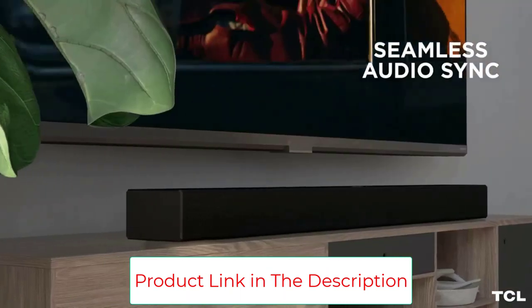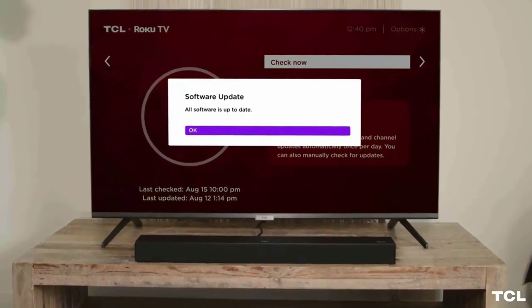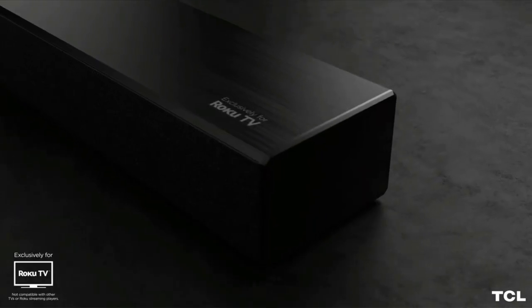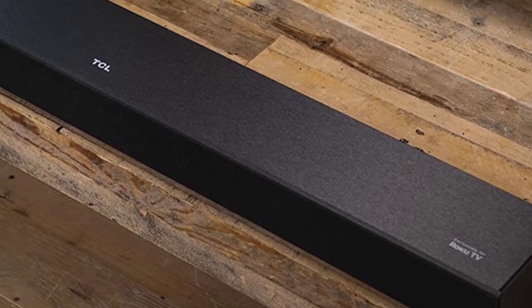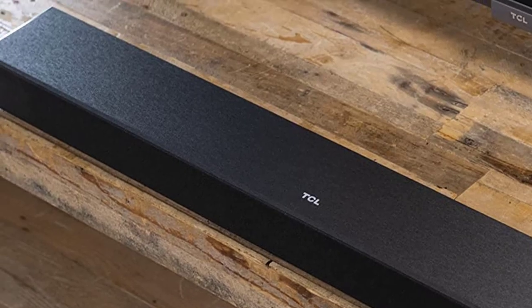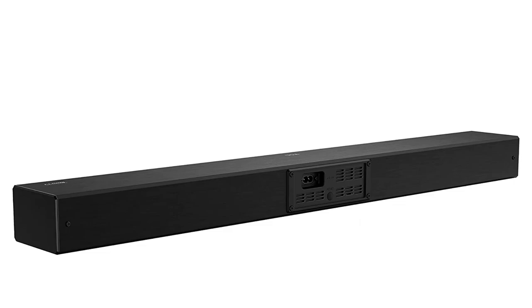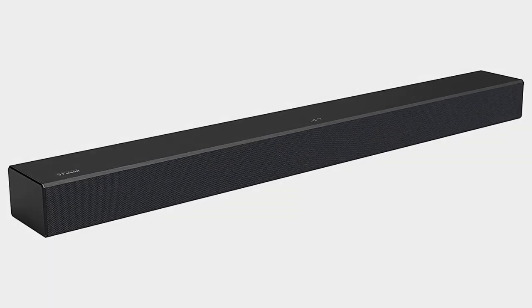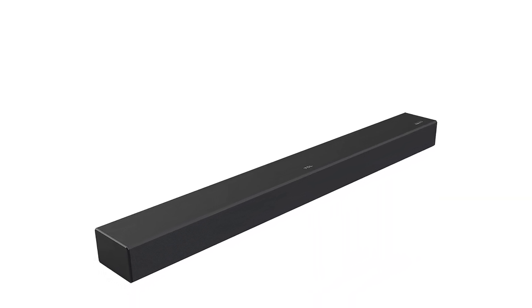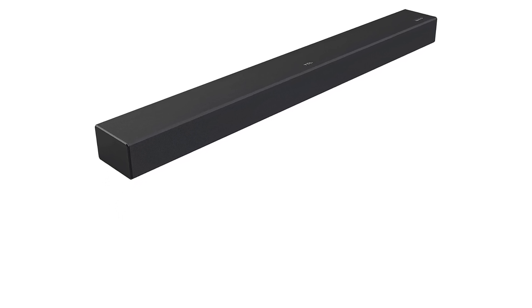Stream all your favorite music and podcasts from apps like Pandora, Spotify, TuneIn, and more, wirelessly from your smartphone, tablet, or laptop with Bluetooth wireless technology. Automatic software updates ensure your soundbar gets even better over time, so it's always working at its best. Specialized sound modes make it easy to tailor audio performance to what you're watching. It also provides a step-by-step guide for easy mounting and includes a mounting template to ensure that you get it right the first time.